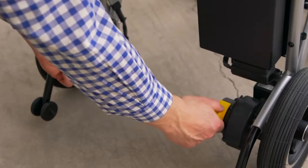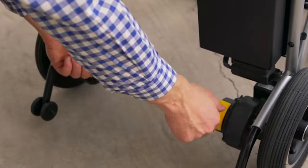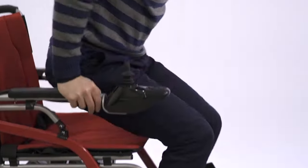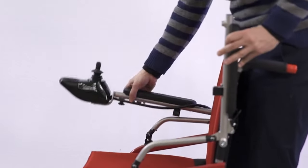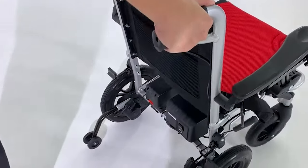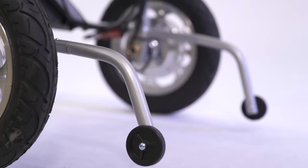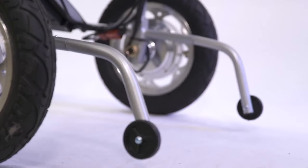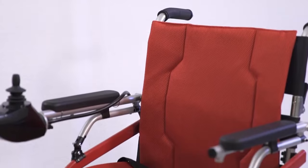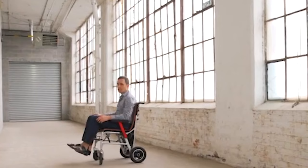It can be easily operated by turning on the power and using the responsive joystick controller, which can be mounted on either armrest based on user preference. This wheelchair also provides customizable features such as adjustable footrests, armrests, and headrests to suit individual needs, as well as customization options such as multiple seating options, backrest styles, and accessories, which allow users to customize the chair to meet their specific needs and preferences.